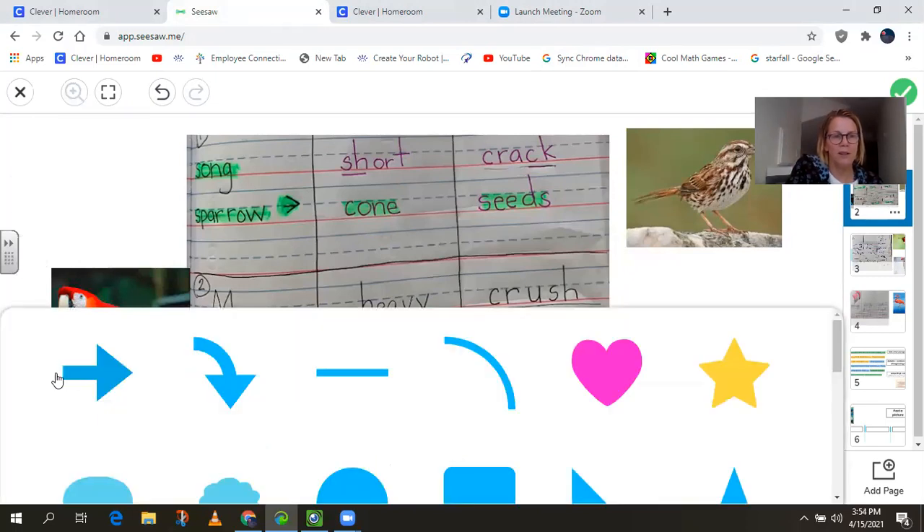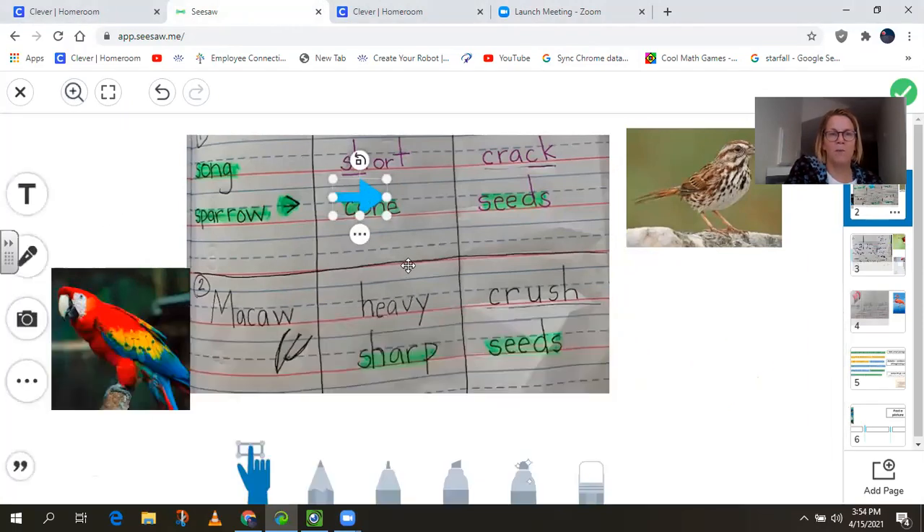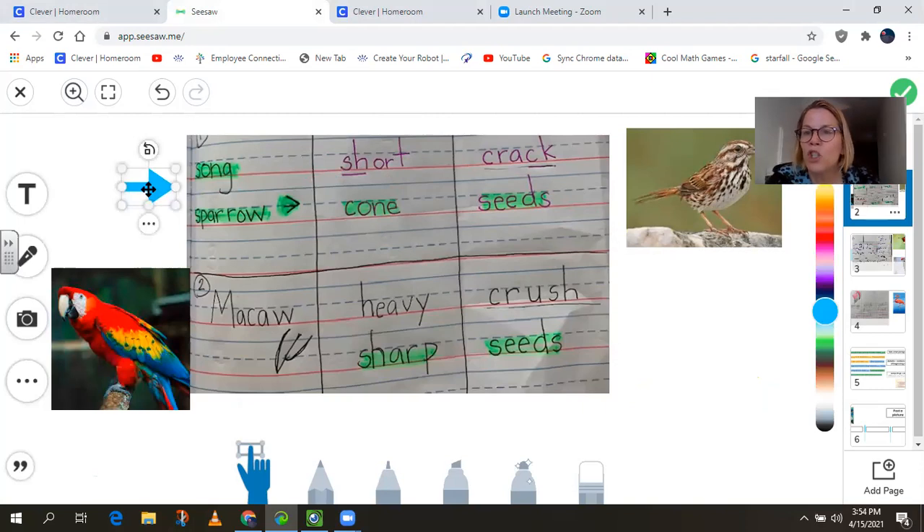I will get a little pointer so that you can follow along with me. Here we go. The first bird is a song sparrow. There's a picture clue. The song sparrow has a short cone-shaped beak. The bird uses its beak to crack seeds. The next bird we studied is the macaw. There's the picture of the macaw, and it says he has a heavy, sharp beak, and he crushes seeds with his beak — or her beak.